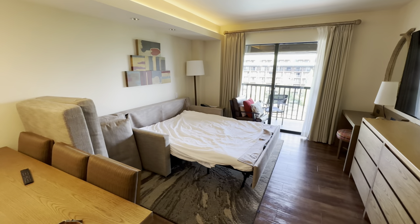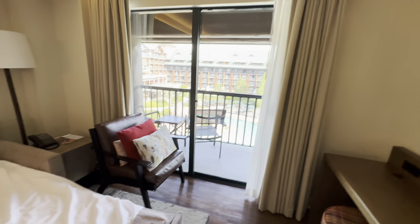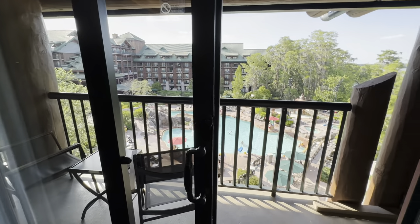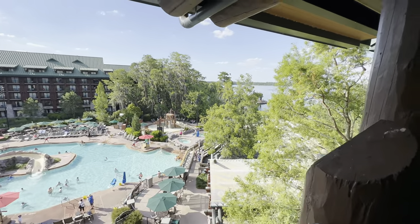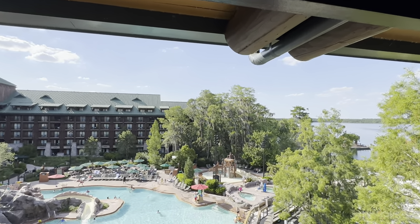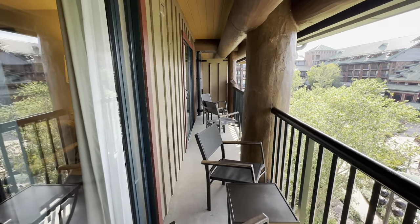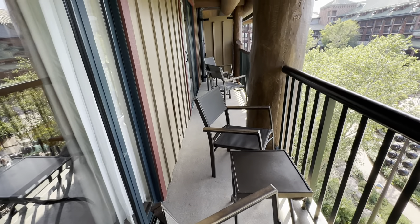Here's what the living room looks like with the pull-out couch fully extended — there's still lots of space to walk out to the balcony with the chair and coffee table set aside. The Copper Creek one-bedroom does have a balcony area, and room 5133 looks over the pool at Disney's Wilderness Lodge. You can also see a little bit of Bay Lake, with lots of chairs and tables available for you to use.